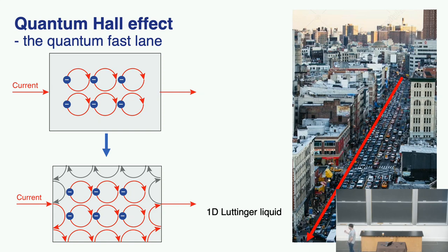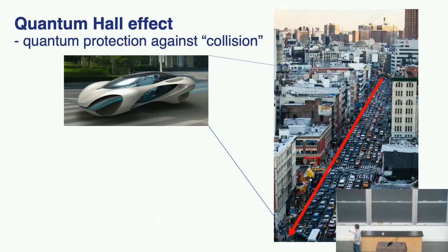You can think of the edge state as an extra lane on the highway — a quantum fast lane, or a 1D Luttinger liquid. Because the electrons only go in one direction, they cannot bounce backwards. This is protected by topology. This topological phenomenon means that when electrons flow along this edge state, they cannot backscatter. The cars there are protected by quantum mechanics against collision. No matter how bad the road condition is, when you drive along this fast lane, you never have a collision. You can always drive 100 miles per hour — you're driving a quantum car.